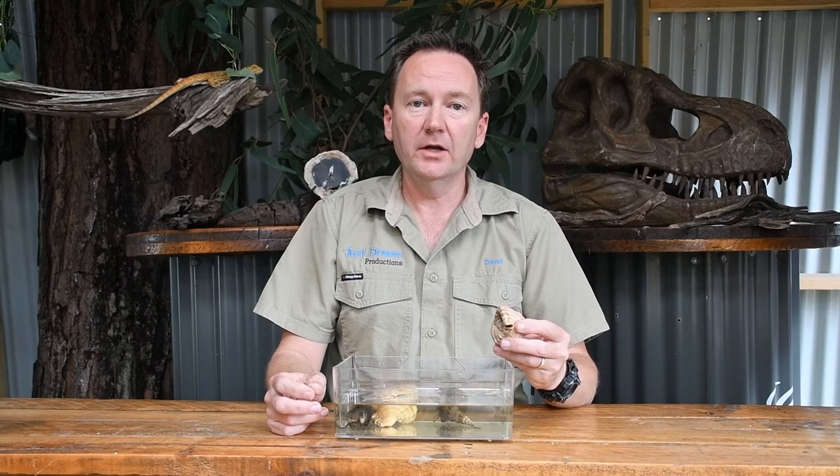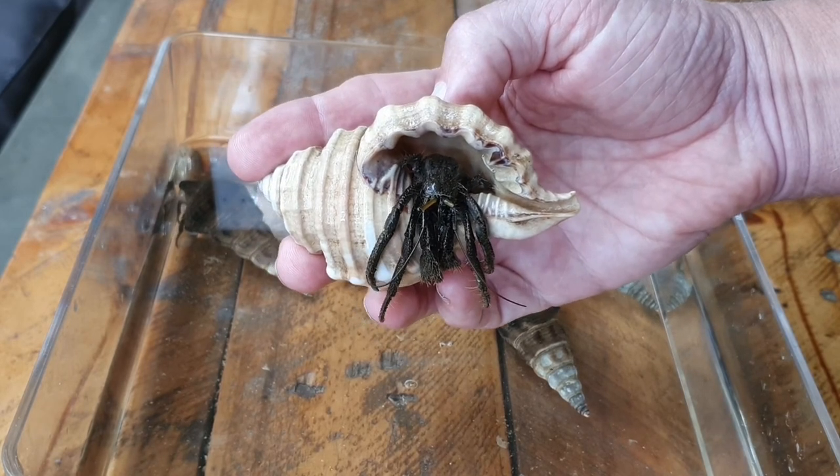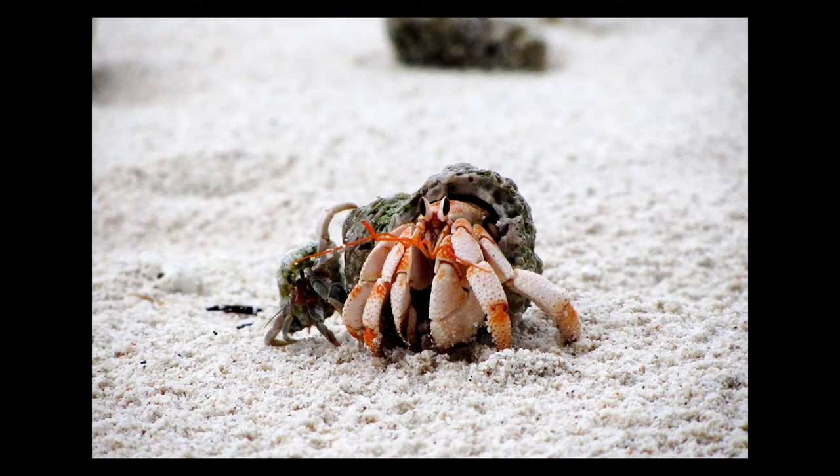Hermit crabs are not an aggressive species of crab. Most have quite small claws and their best way of protecting themselves is to duck back inside that hard shell. The hermit crab that you see at the beach is quite different to the hermit crabs kept as pets. The ones at the beach are unable to live out of water, while the ones kept as pets are a land hermit crab. There are about 800 species of hermit crabs and only about a dozen or so of those are able to live on land.